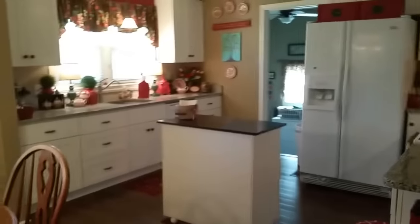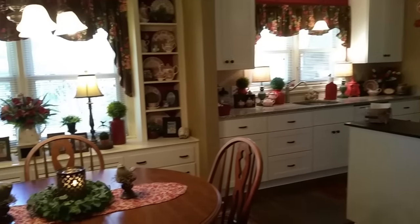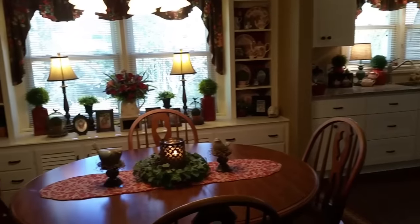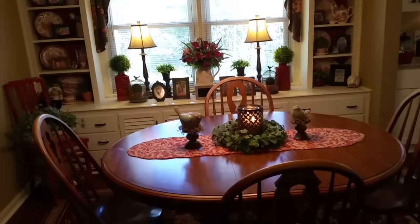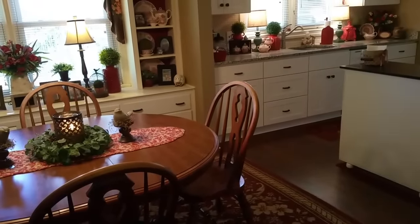And here we are back in the dining room and kitchen area. I hope everybody enjoyed it, and I will see you in a few weeks when I do my Easter decoration tour. Thank you everybody, bye!